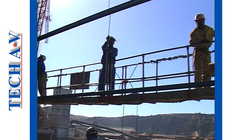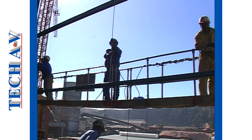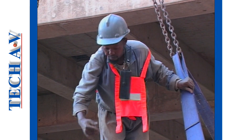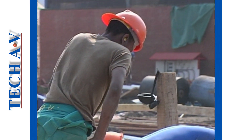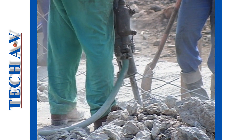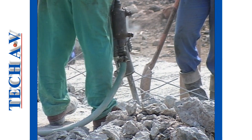Most factories, buildings, construction sites and many workshops insist that anyone in that area must wear appropriate protective equipment. You may be wearing a hard hat to protect one's head, and a pair of reinforced shoes or boots to protect one's feet from possible injury.